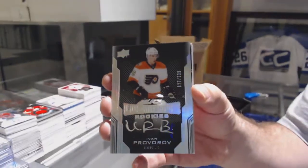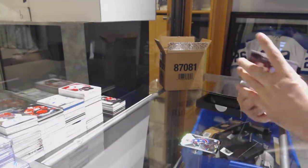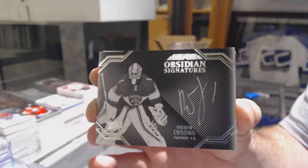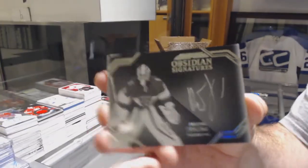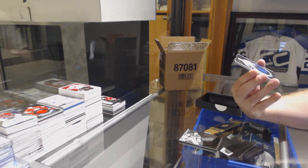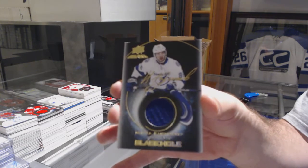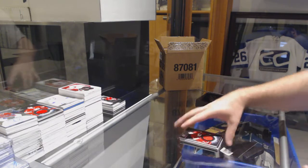299 Ivan Provrov, Lustrous Rookies. Obsidian Signatures — Roberto Luongo. We've got a Black Hole Jersey Auto, Nakita Kucherov. And a Black Hole of Brian Elliott.